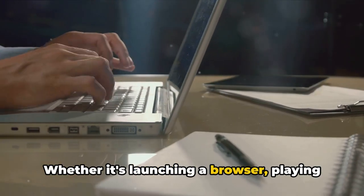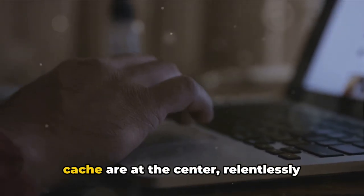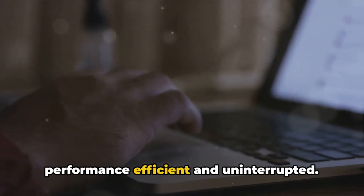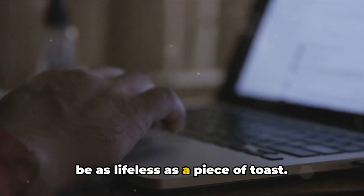Whether it's launching a browser, playing a video game, or running your preferred apps, the CPU's core clock speeds and cache are at the center, relentlessly working to make your computer's performance efficient and uninterrupted. So without the CPU, your computer would be as lifeless as a piece of toast.